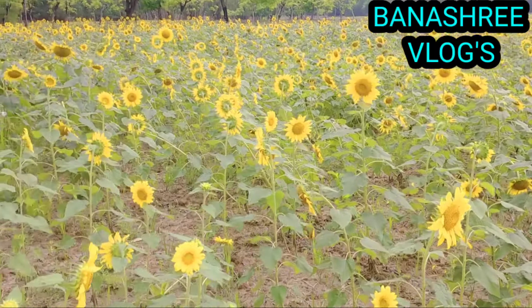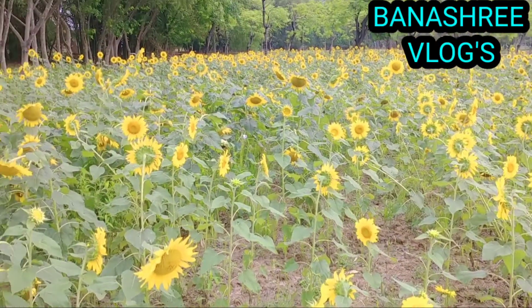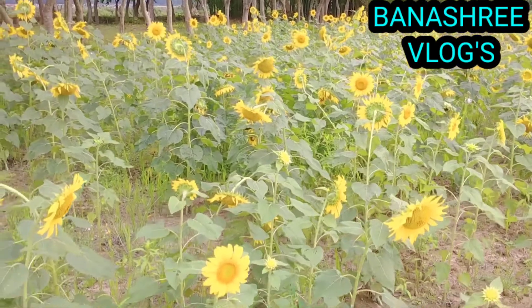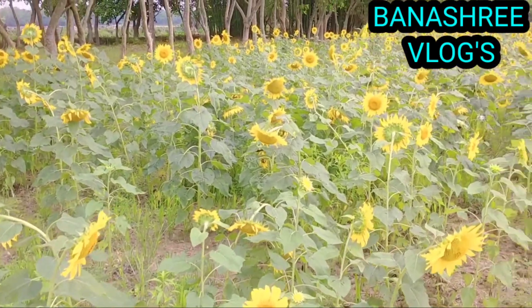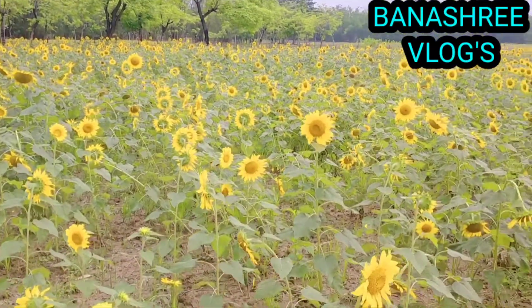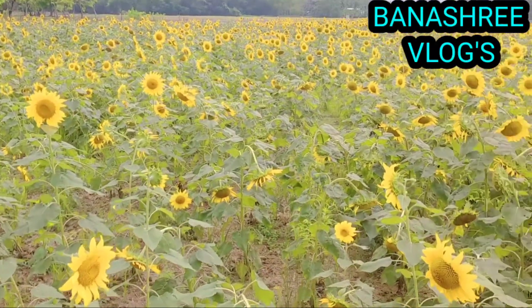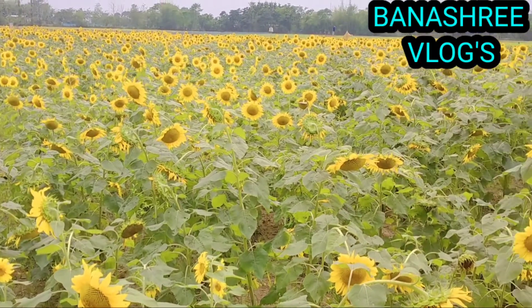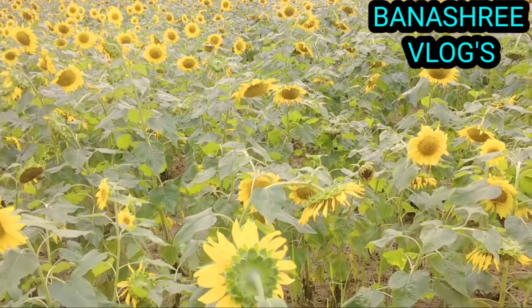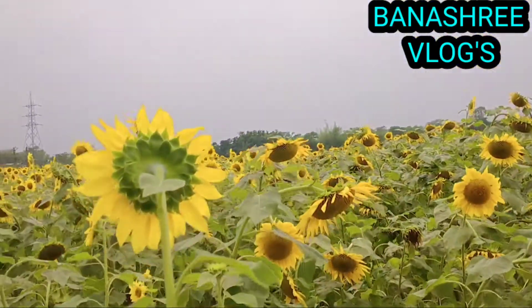The pigments contain a chemical known as flavonoids that give the plant and its flower its color. When sunlight falls on yellow sunflowers, the pigments absorb all other light wavelengths except yellow. The yellow light is reflected, which we see as the yellow color of the flower.